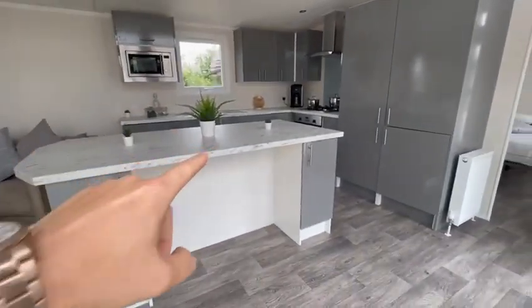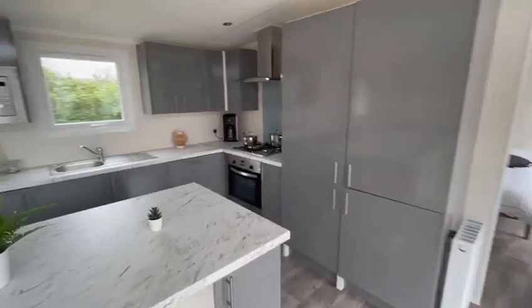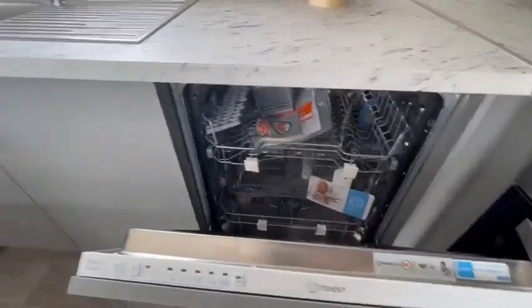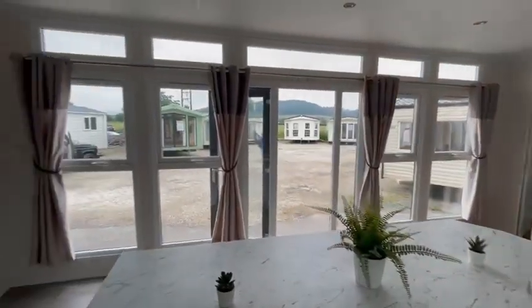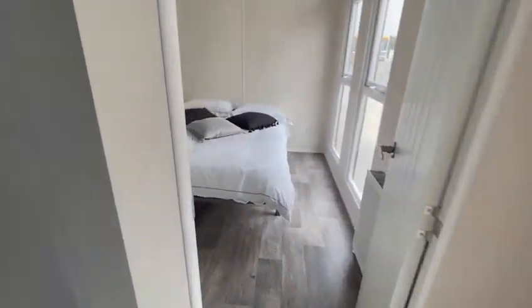This is a breakfast bar here, your fridge freezer, your boiler, dishwasher, washing machine, and then these beautiful big windows. It's got a centre lounge feature, so you've got one bedroom at this end with wardrobes.